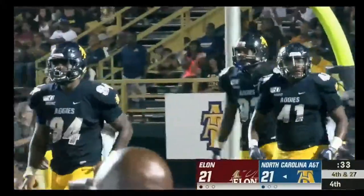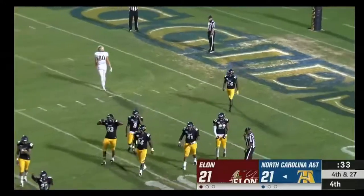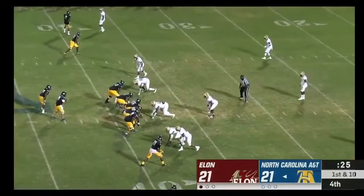Do you burn your timeout right now if you're A&T? And the Aggies will indeed call timeout.